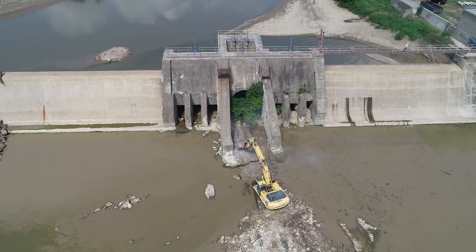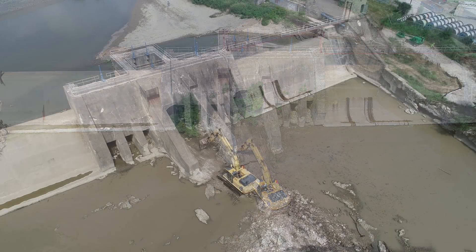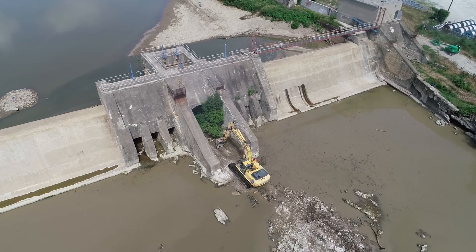Hello, it's Bruce with the Narrow Viewpoint. We're back at the Ballville Dam in Fremont, and today is day one of the demolition of the dam.